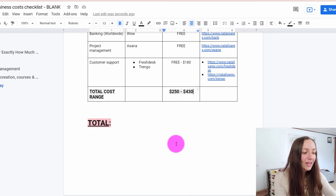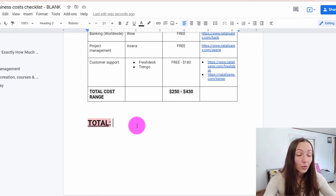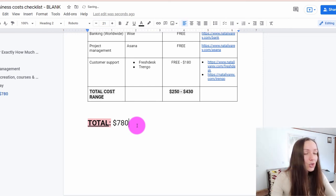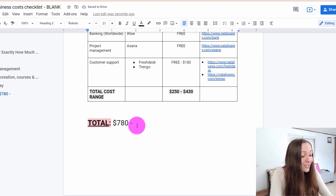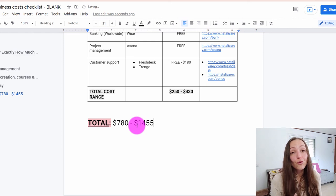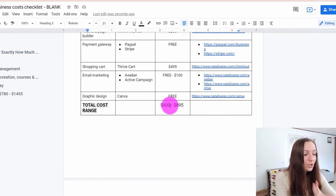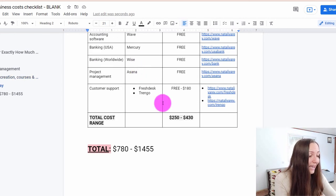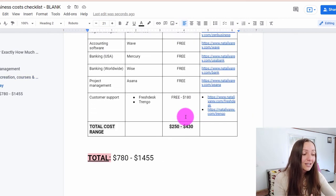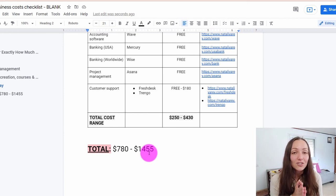Now that we have all the costs for all the different areas, let me give you the total. If you go for all of the free routes discussed here, it's going to cost you around $780 for the year to run your business like a pro when you're first getting started. If you go for all of the premium versions I personally recommend, it's going to cost you around $1,455 for the entire year. So this is exactly how much money it costs to run your business online: about $400 to $895 for your website, free for client management, around $130 for content and course creation, and $250 to $430 for day-to-day operations.